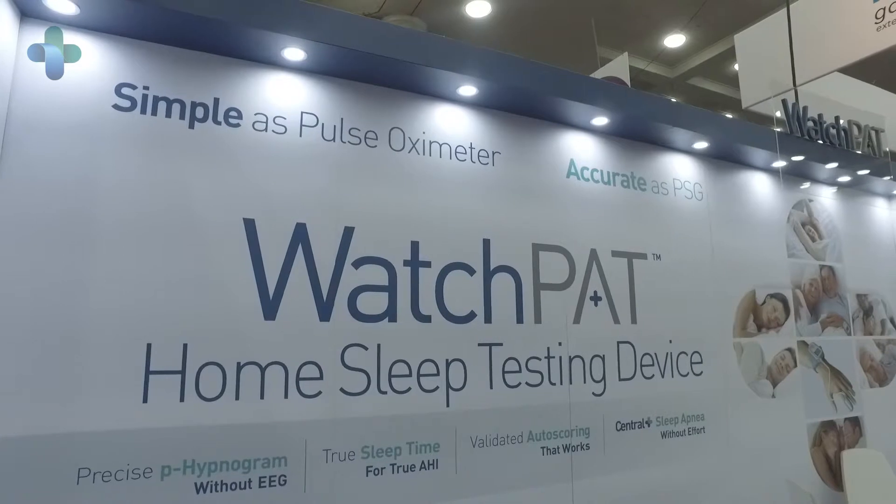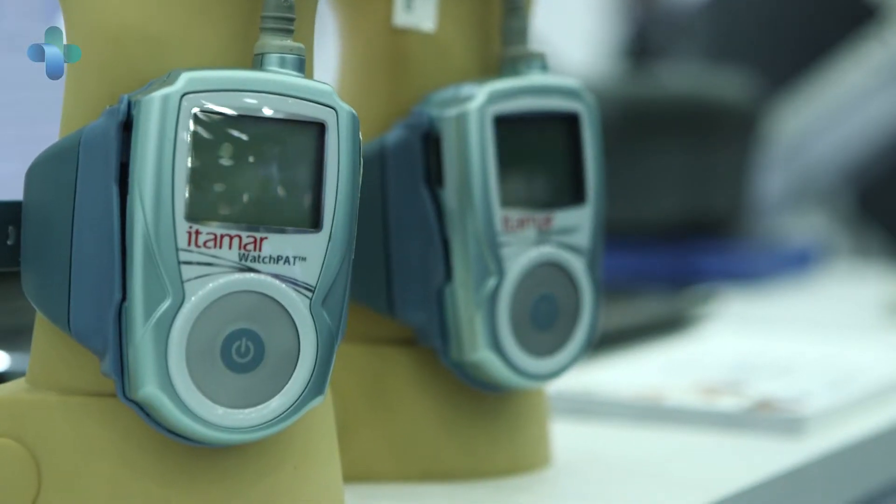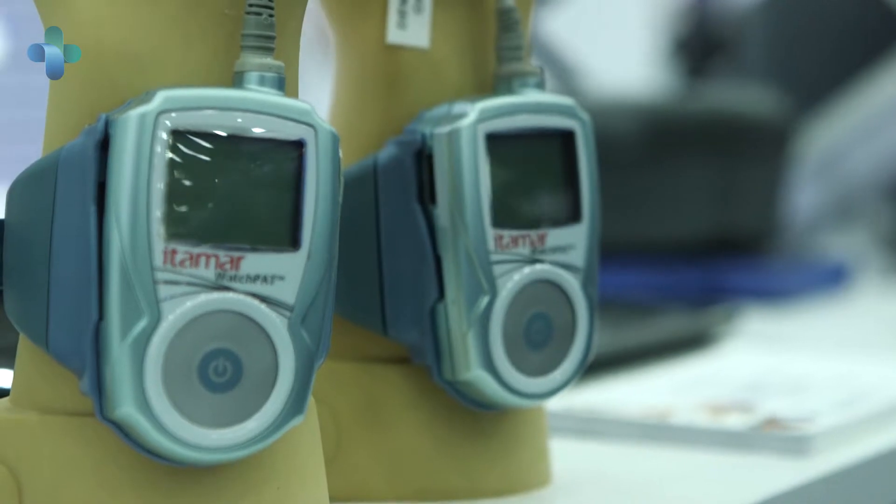Physiology is the core of medicine. We have somehow forgotten that all our guidelines in sleep have been derived from physiologic signals. The WatchPad is using these physiologic signals in a very clever way so that you can create a plausibility check on your sleep stage.